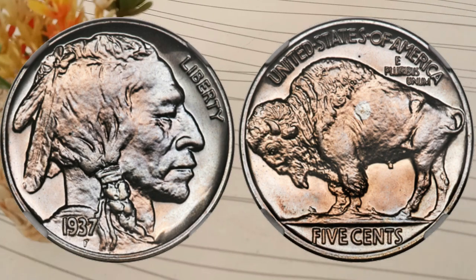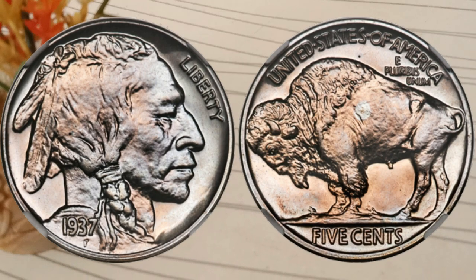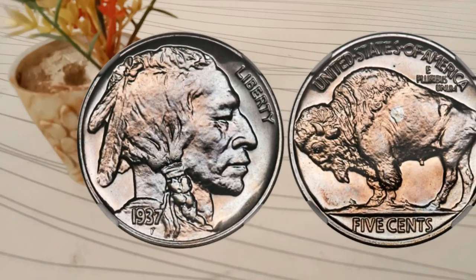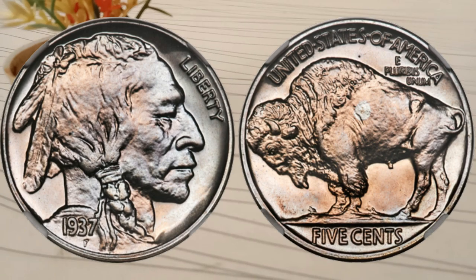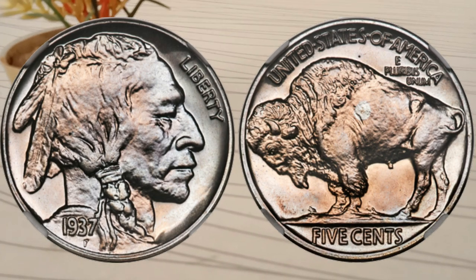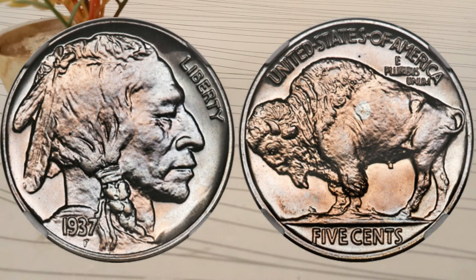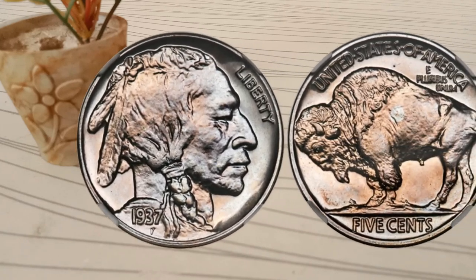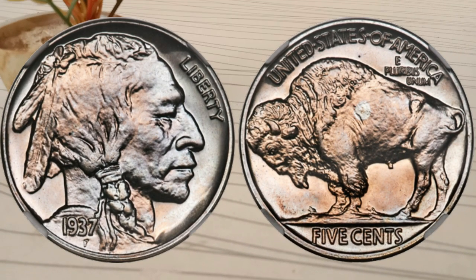Let's talk about what your 1937 5-cent coin might be worth today. Remember, these are approximate values and can fluctuate due to market changes. If your coin is heavily worn or in Poor condition, its value might primarily be based on its metal content. A well-preserved circulated coin might range from $500,000 to $700,000, depending on factors such as mint mark, condition, and demand.